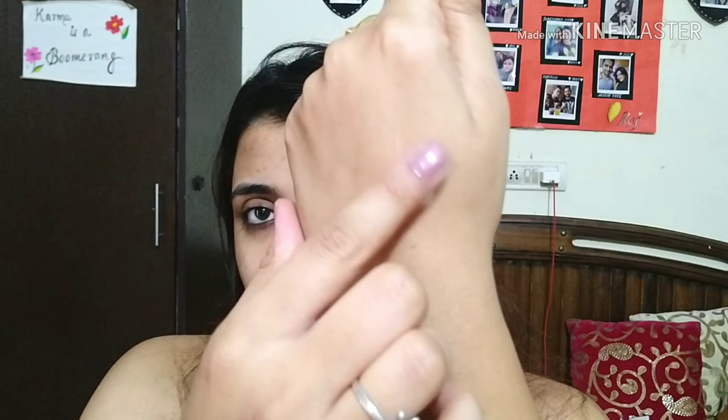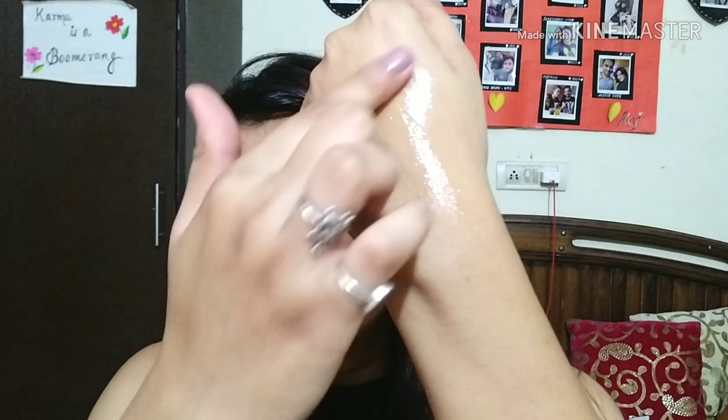Now let's talk about the texture. I'm going to open it — there's no nozzle, you just squeeze the product out like this. If you look at the texture of the product, it's quite watery, not thick at all. So even oily skin people — like me, with extremely oily skin — can use it without any doubt.